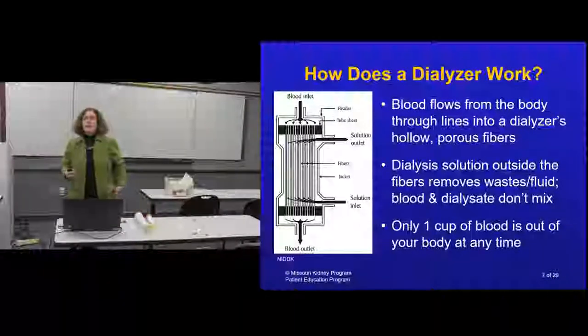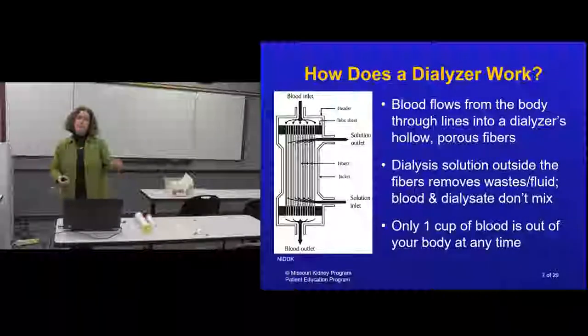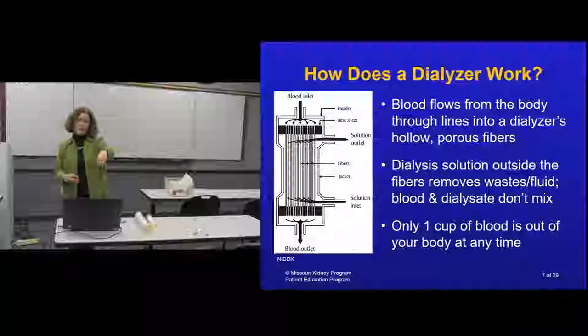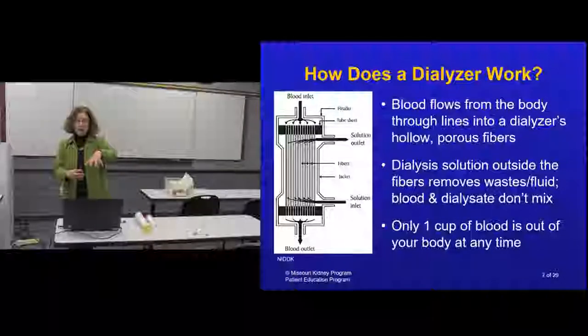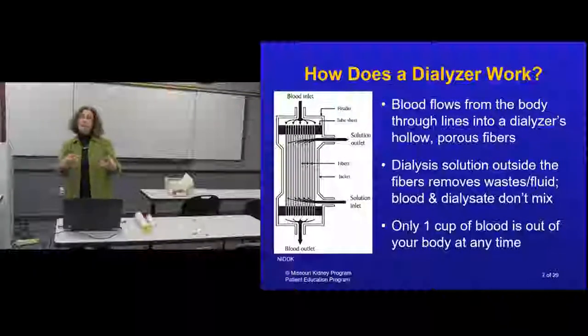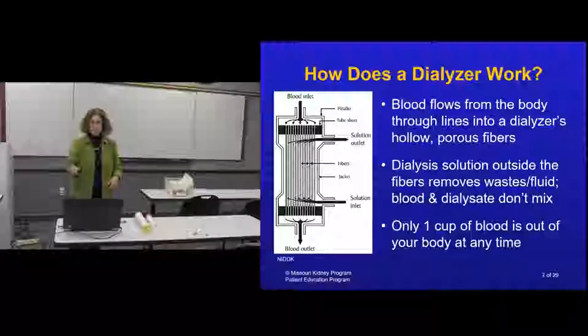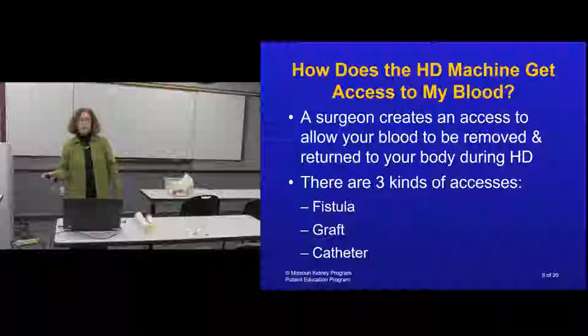Think of it like a tea bag: the tea represents the poisons in the blood, and the tiny fibers are like the tea bag. When you put the tea bag in clean water, the tea is pulled out until equilibrium is reached. Similarly, the dialyzer pulls those toxins out of your blood so they can go down the drain.